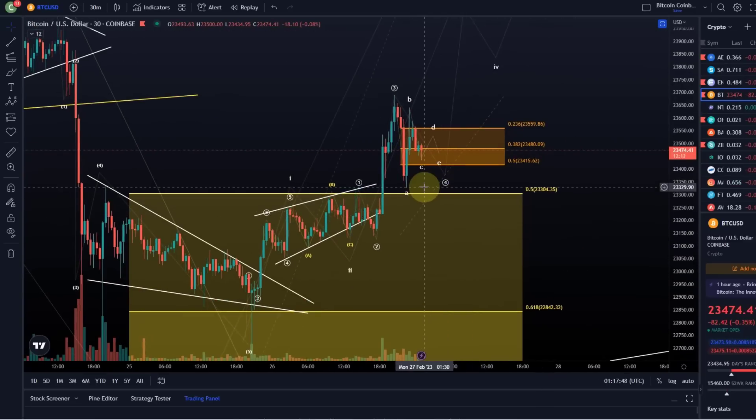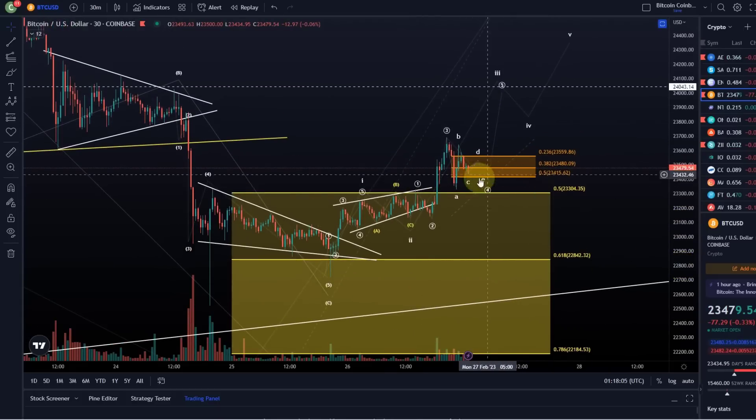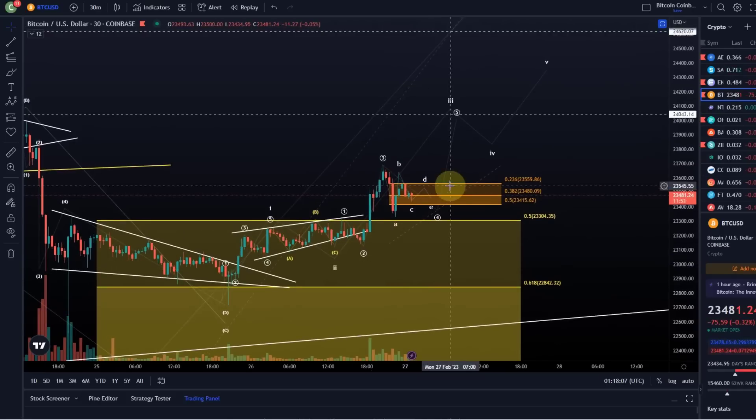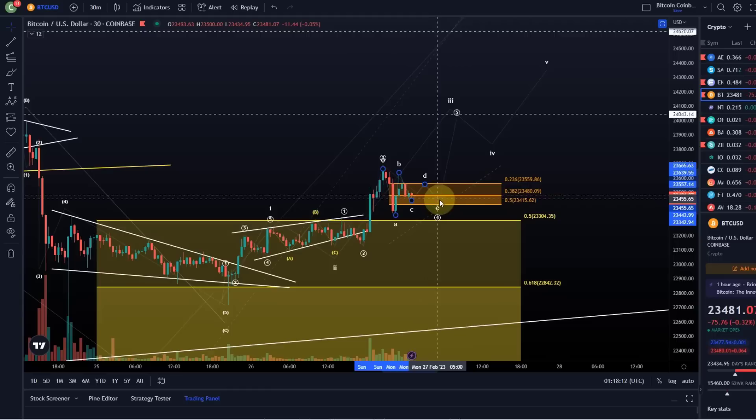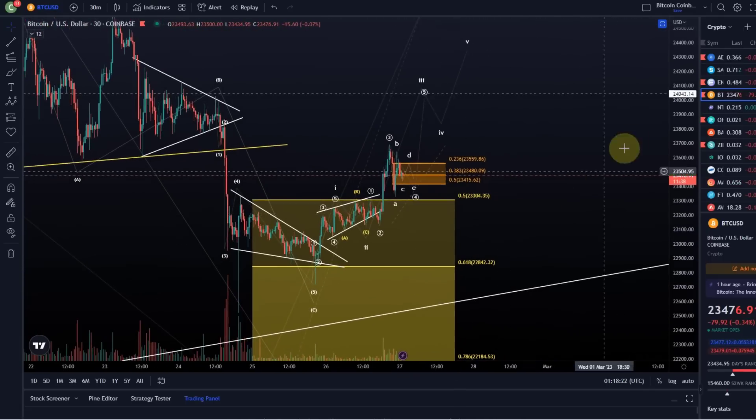The condition really is we need to stay above that A wave low, which is at 23,328. So that's what you need to watch out for. The idea is it could become a triangle, and it might actually do a higher low now. It would be amazing to see a D wave high, an E wave low, and then rally maybe tomorrow higher. It's too early for that, but so far it's looking at least somewhat promising.